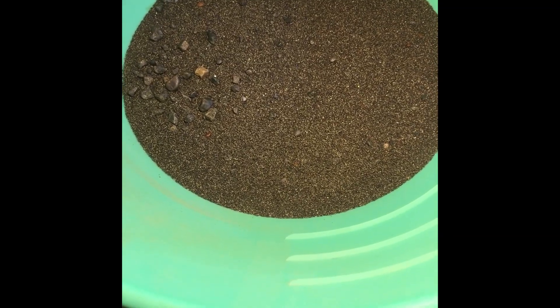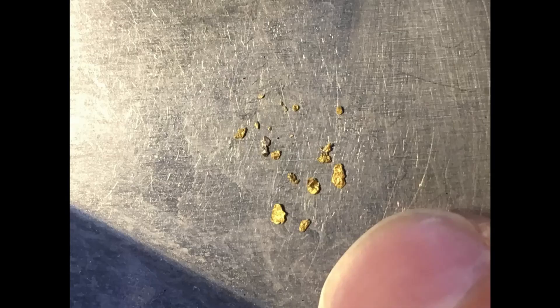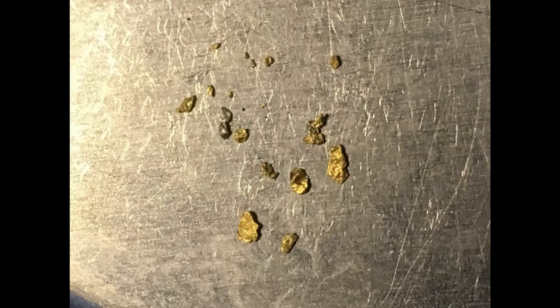I'm not gonna put this on the scale — not much weight here. Maybe I'll give you an update later and see what else we find tomorrow. All right, take care, have a good one.